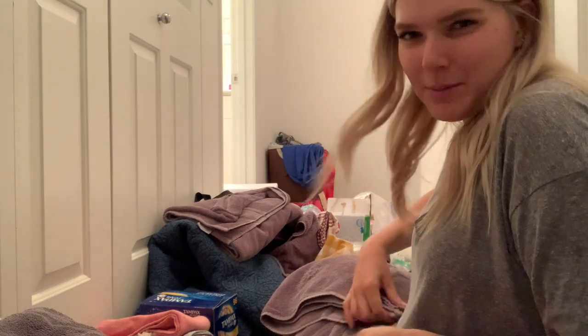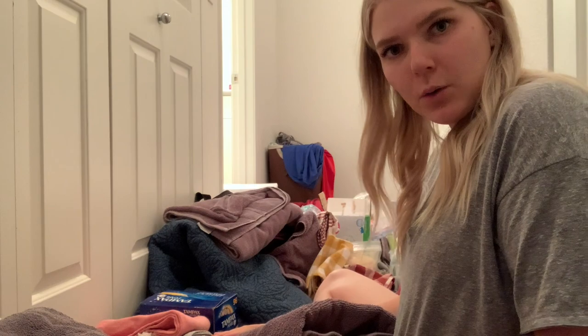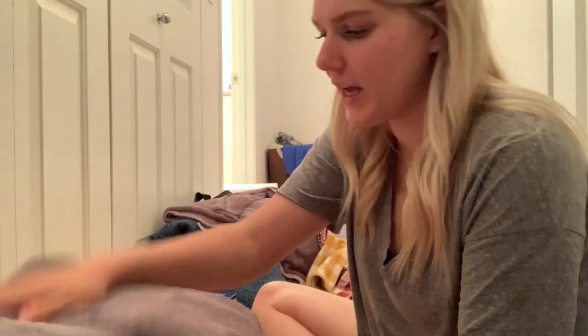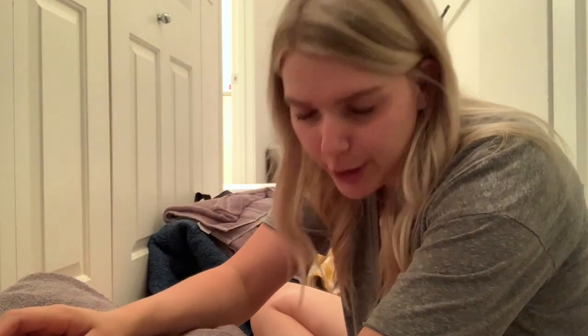These towels that you guys are seeing me refold right here — I just want them to lay super nicely in the hall closet. But these are the bath sheets from Costco. We have them in the gray color. I haven't been able to find the gray color for a while, but they have a couple of other colors. They're the brand Charisma. They're so good.